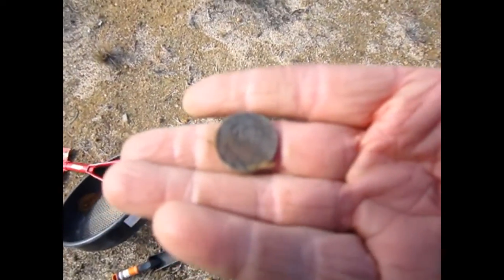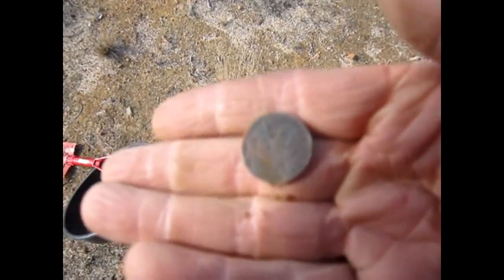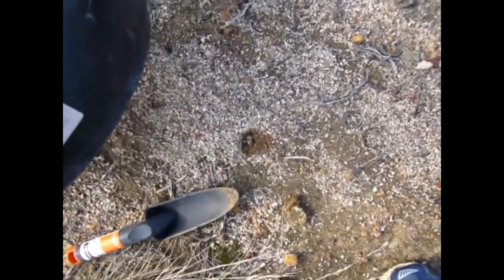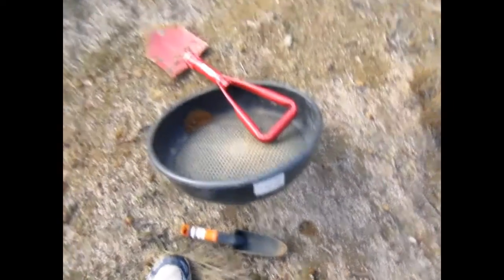First coin for the day — a 2-cent piece. It's only about a quarter of an inch down. I just saw a tiny bit poking out the top as I went over it.